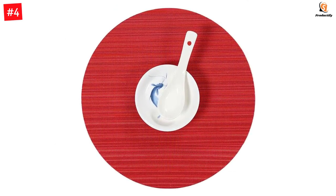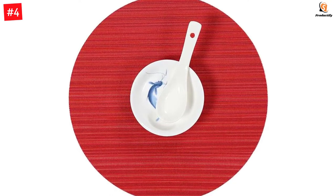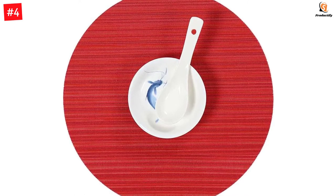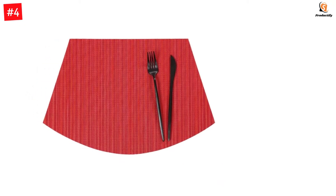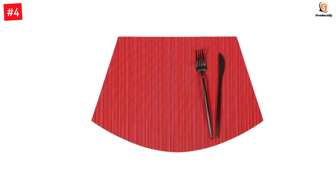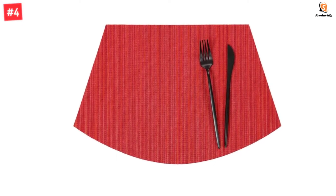They are heat-resistant and can withstand temperatures as high as 85 degrees Celsius, making them suitable as hot plates when serving fire-hot food. They protect the tabletop from scalding, scratches, and damage caused by water, and the waterproof design makes them easy to maintain. Their stylish cross-weave pattern enhances the table's appearance and sets the ambiance for supper.